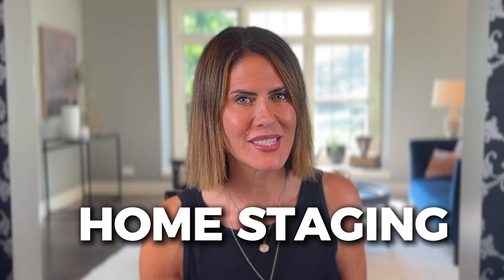Ciao, I'm Vittoria Yord, Trusted Realtor, and today I'm going to change your perspective on how you might think about home staging.